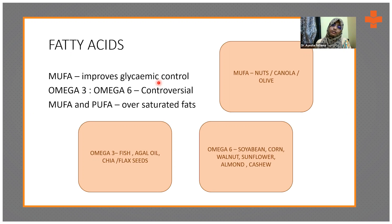For fatty acids, MUFA has been found to have a beneficial effect on glycemic control. Omega-3 to omega-6 is still controversial — the normal ratio is set around 3.3:1. Giving omega-6 to a diabetic patient might increase inflammatory factors, which is a point of ongoing controversy. Omega-3 sources include fish, algae oil, chia seeds, and flax seeds.